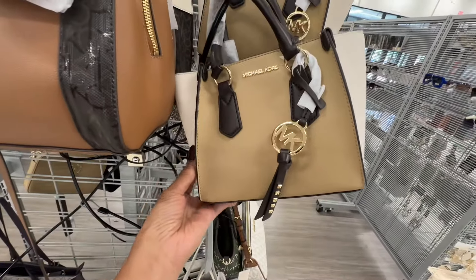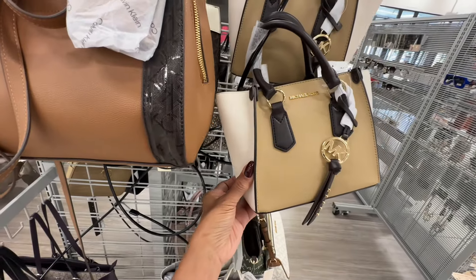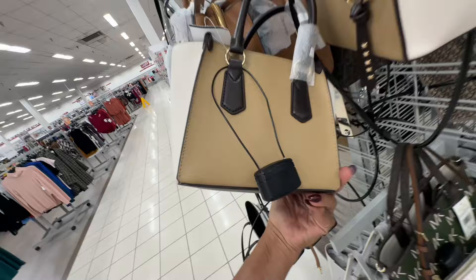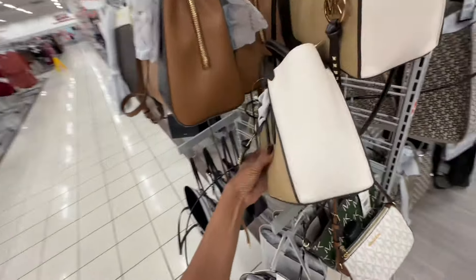I like this Michael Kors tricolor top handle crossbody with a strap and zipper top — beautiful colors to wear all year round — and it's a hundred dollars.